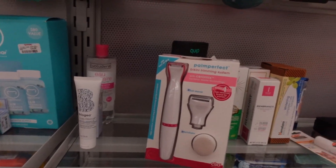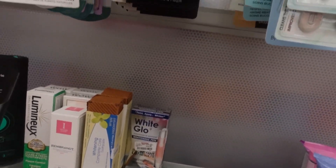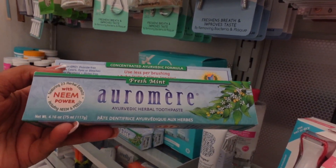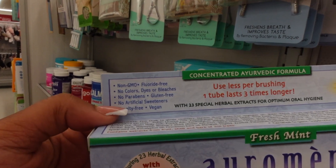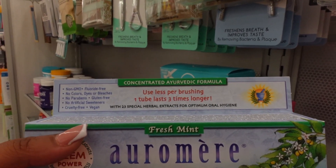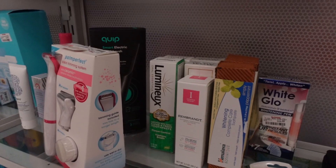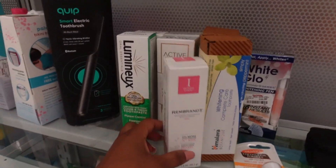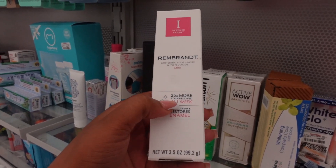So the toothpaste right here is called Aromir — it's a herbal toothpaste, non-GMO, no fluoride, no color dyes or bleaches, no parabens, gluten free, no artificial sweeteners, cruelty free and vegan. It says one tube lasts three times longer. I kind of wanted to stray away from fluoride toothpaste because it calcifies your pineal gland. This is a whitening toothpaste with a mint taste.